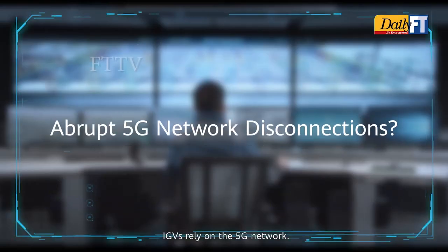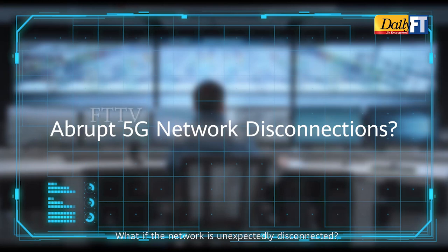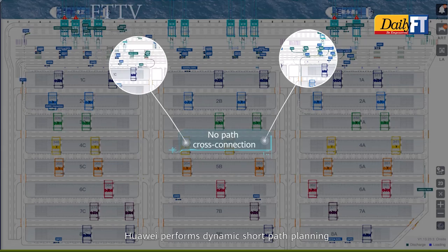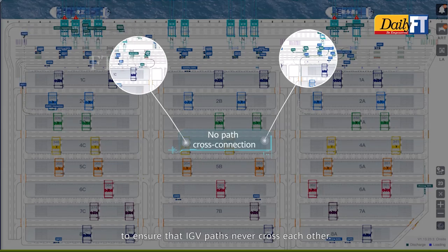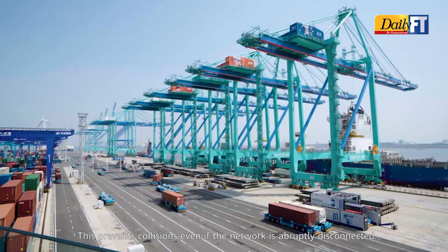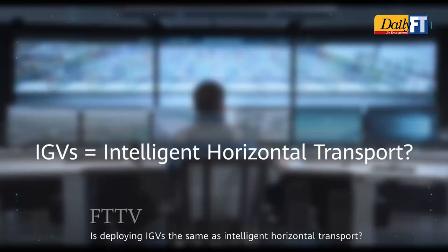IGVs rely on the 5G network — but what if the network is unexpectedly disconnected? Huawei performs dynamic short path planning to ensure that IGV paths never cross each other. This prevents collisions even if the network is abruptly disconnected.